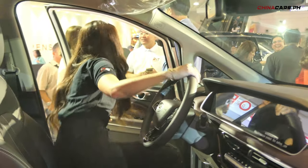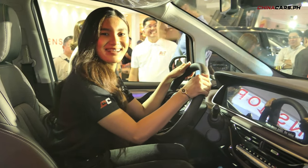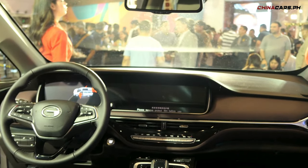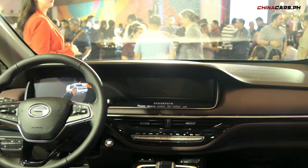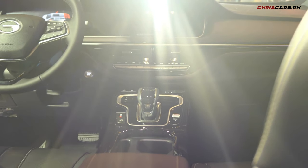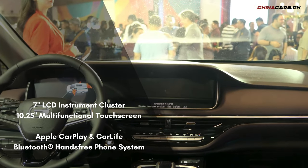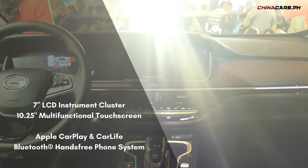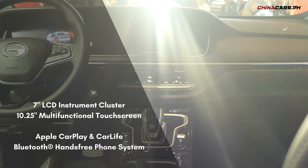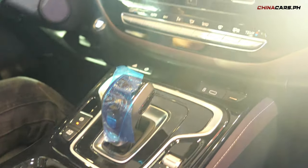Sa interior naman, meron itong dark leather interior at kapansin-pansin din ang unified screen. It looks really nice and modern. Mas madaling makontrol ang aircon temperature dahil meron itong mga physical buttons — I think this is still very useful compared sa ibang modern cars na nasa screen ang controls. Meron itong tatlong drive modes: eco, comfort, and sport.